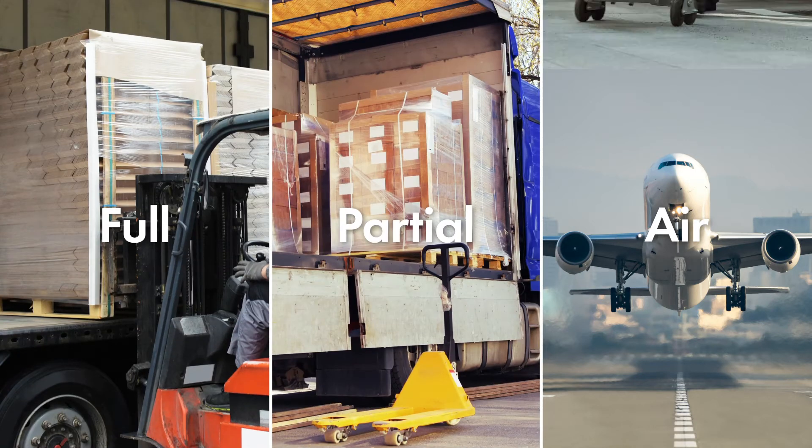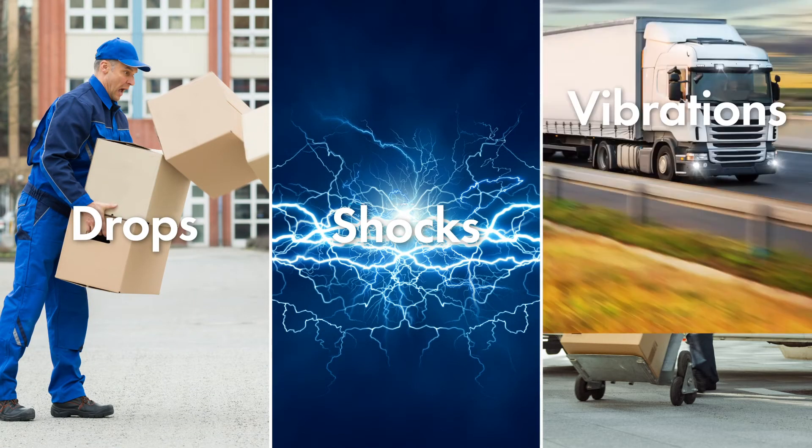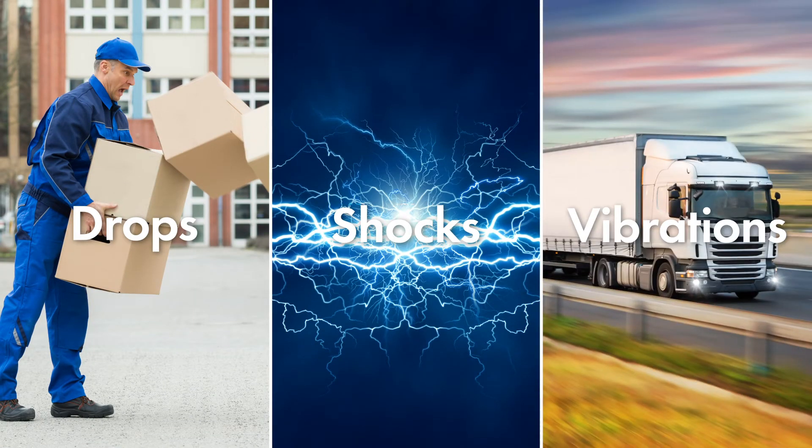Distribution methods include full, partial, and parcel loads, and the likely hazards — such as drops, shocks, and vibrations — which may occur along the way.